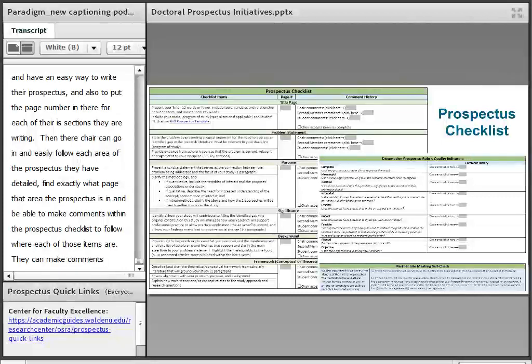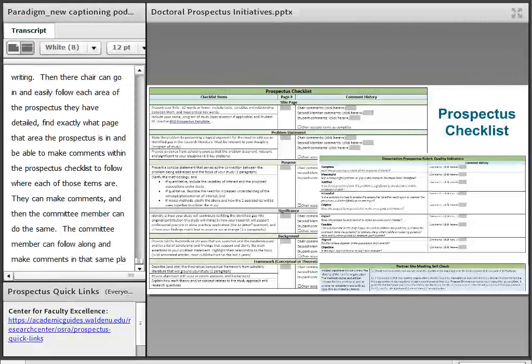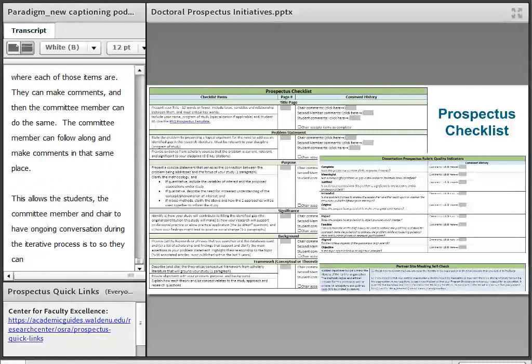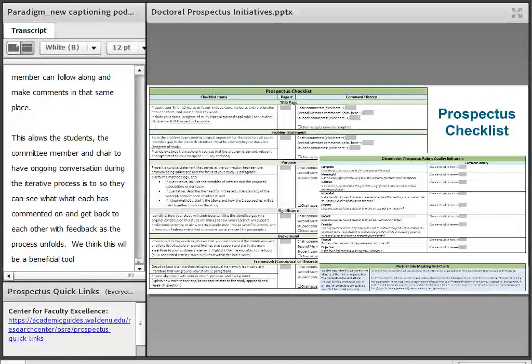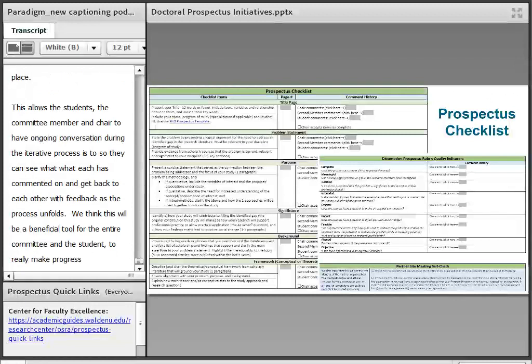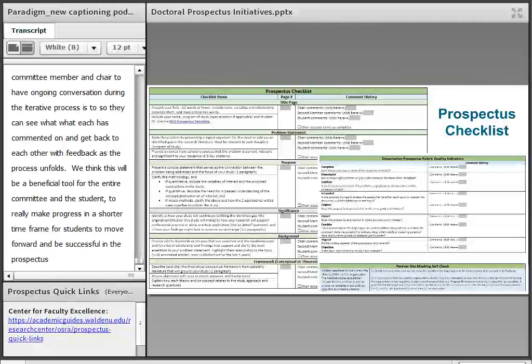Committee members can do the same — they can follow along and make comments in the same checklist. This allows the student, committee member, and chair to have an ongoing conversation during this iterative process so they can see what each other has commented on and get back to each other with feedback as the process unfolds. We think this will be a really beneficial tool for the entire committee and student to make progress in a shorter timeframe for the prospectus part of the dissertation process.